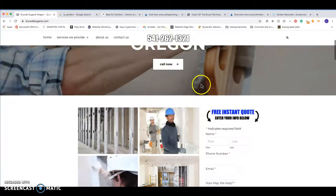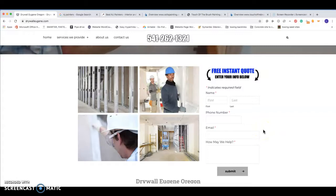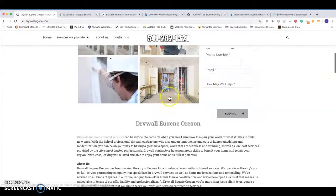Next, contact forms up here front and center. People are really looking to get that business out there and get a quote on their project done as soon as possible. So if they're not having to search around your website for that contact form, that's going to really help with your conversions as well.